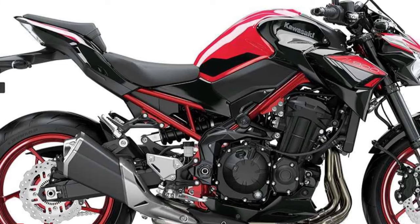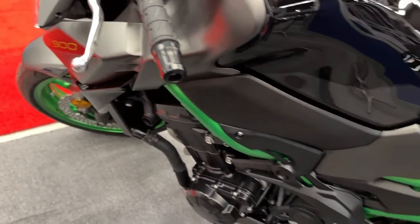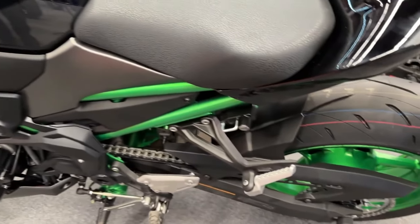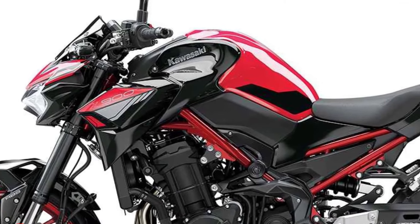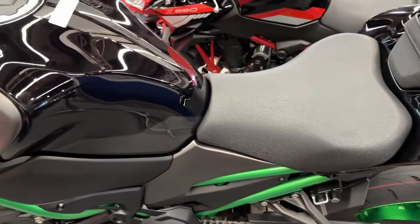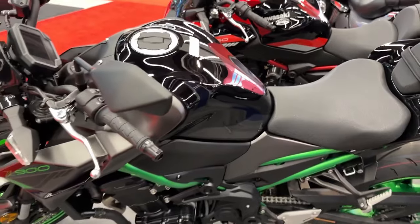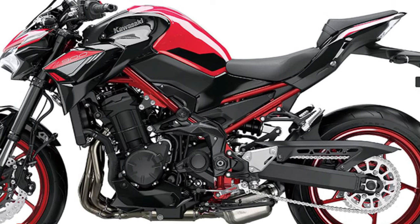The 948cc engine has a smooth, linear power delivery that is easy to control and contributes to rider comfort and confidence. Yet the strong mid-range hit that pulls hard to redline provides plenty of exhilaration. The responsive liquid-cooled engine with efficient 4-valve DOHC cylinder provides smooth performance at all RPM.